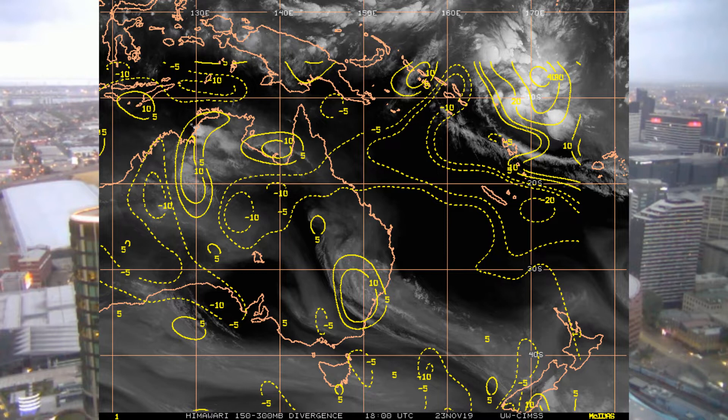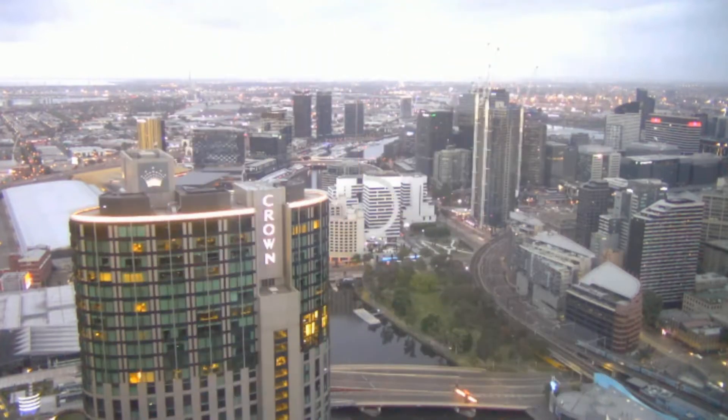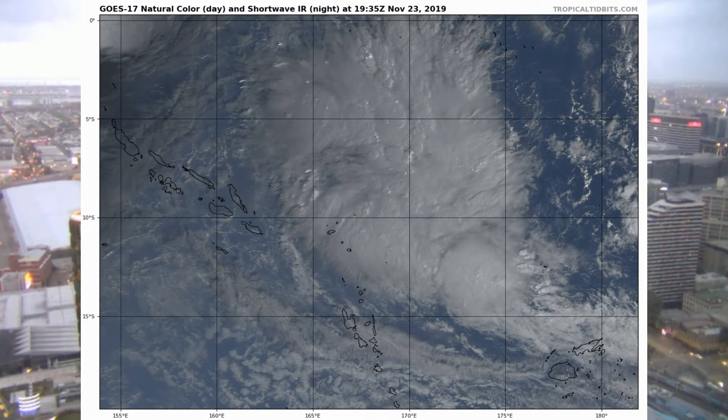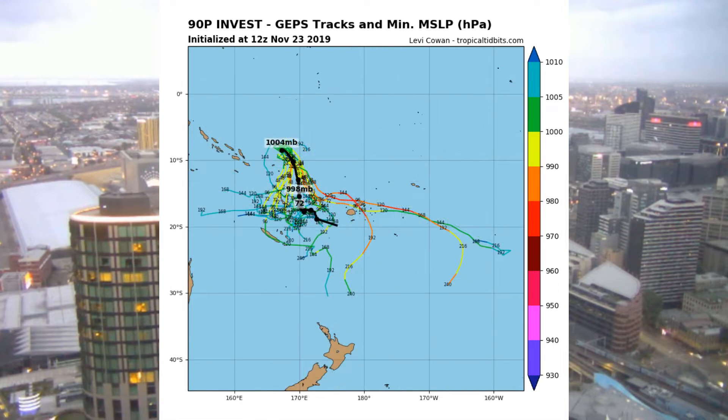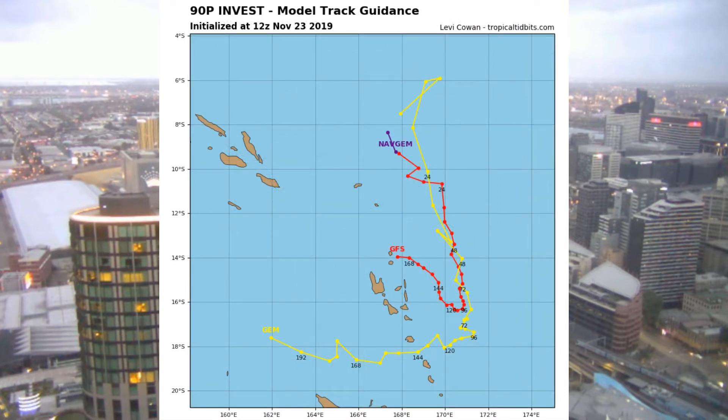We have a look again at the upper level divergence — as mentioned, it's around 40 knots. Here are some tracks available via the Tropical Tidbits website.